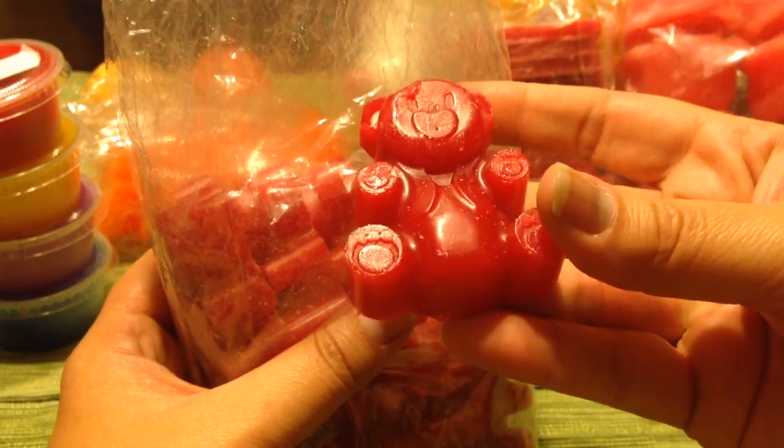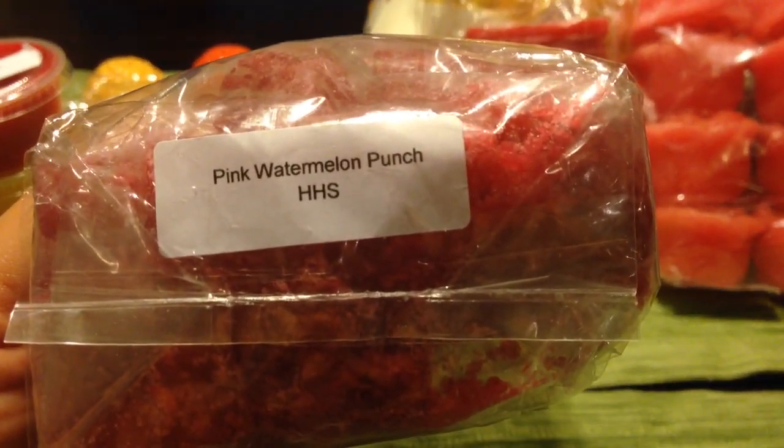I got a couple bags of her little teddy bears. You get ten of them per bag and they're $5.50. This one is in pink watermelon punch — pink sugar and watermelon punch. You really get a lot of the watermelon; it's nice and sweet and juicy. And then you get that pink sugar, which makes it a pretty scent as well. Really, really good.